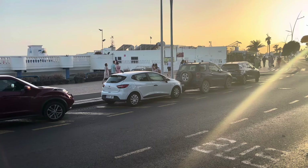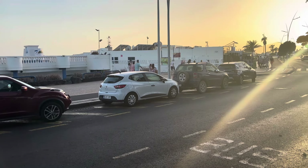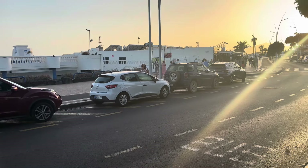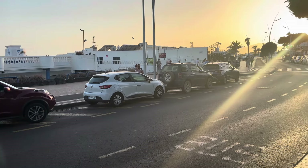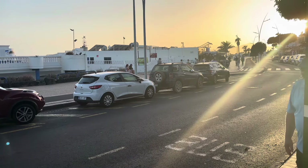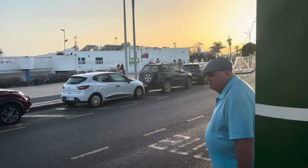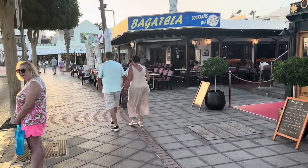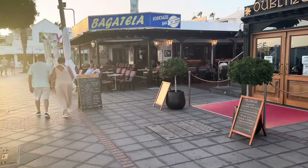The sun is beginning to set. It has been a beautiful day here in Puerto del Carmen. It got up to 30 degrees this afternoon. According to my phone, the temperature is still an amazing 26 degrees. It's absolutely beautiful — not bad for October. So we're panning round — Bagatella cocktails bar there, and as I said, the Dubliner.